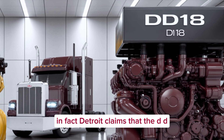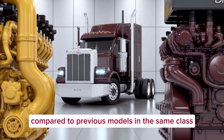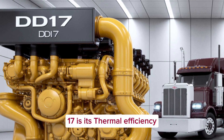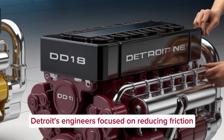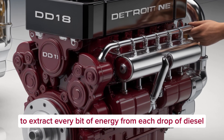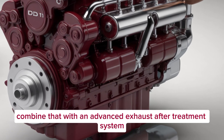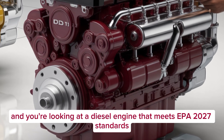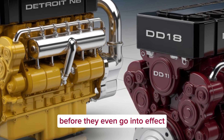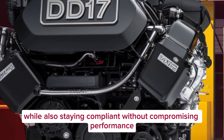Detroit claims the DD-17 can offer up to 5% better fuel economy compared to previous models in the same class. One of the standout features is its thermal efficiency — engineers focused on reducing friction, improving combustion timing, and refining EGR flow to extract every bit of energy from each drop of diesel. Combined with an advanced exhaust after-treatment system, you're looking at a diesel engine that meets EPA 2027 standards before they even go into effect — future-proofing your truck while staying compliant without compromising performance.